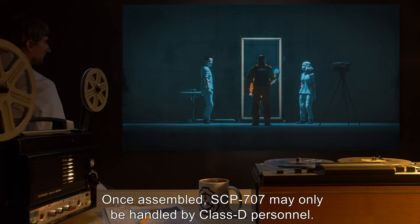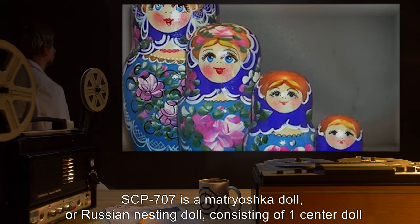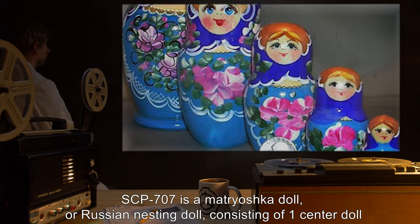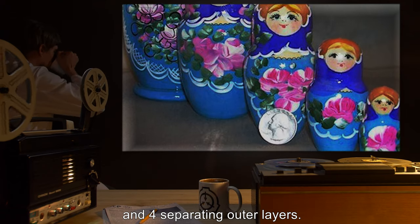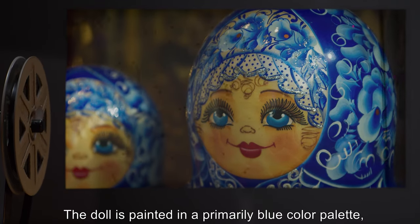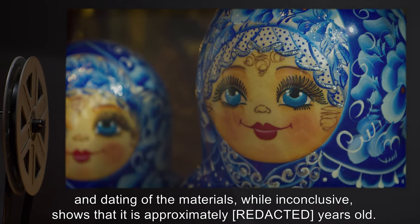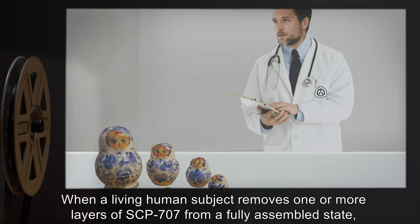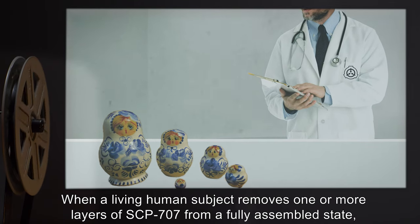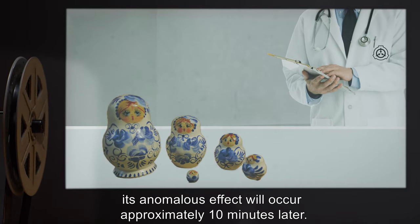Once assembled, SCP-707 may only be handled by class D personnel. Description: SCP-707 is a matryoshka doll, or Russian nesting doll, consisting of one center doll and four separating outer layers. The doll is painted in a primarily blue color palette, and dating of the materials, while inconclusive, shows it is approximately years old. When a living human subject removes one or more layers from a fully assembled state, its anomalous effect will occur approximately 10 minutes later.